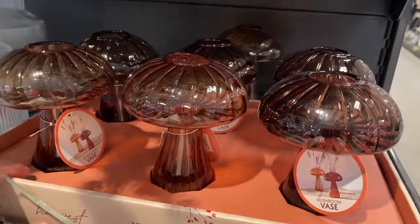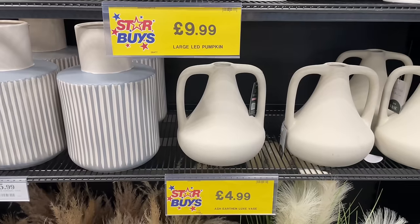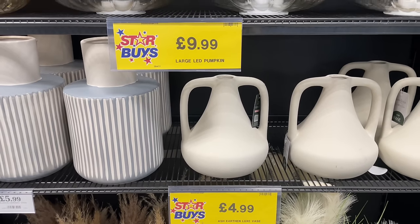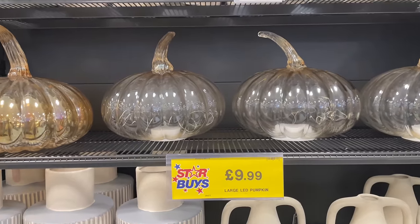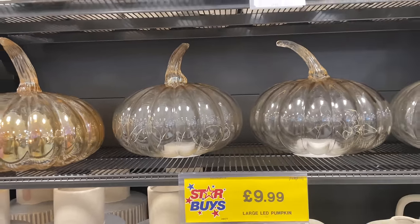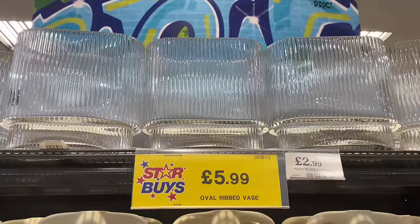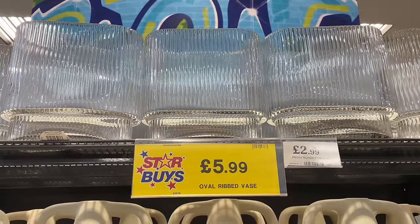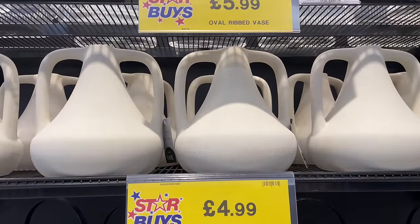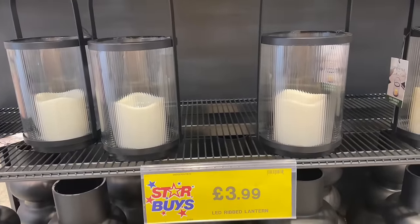We're in the homewares section and they've got these vases - oh, they've also got these pumpkin things as well. I love the ribbed vases - they've got new ribbed vases at the top I've never seen before, and then these black and white ribbed lantern-style vases.